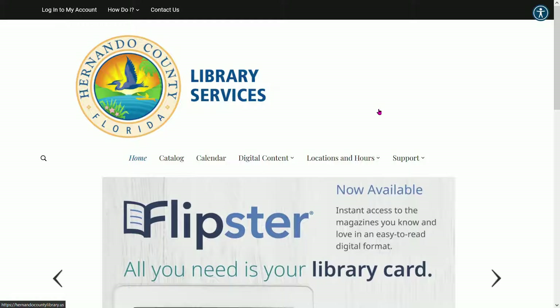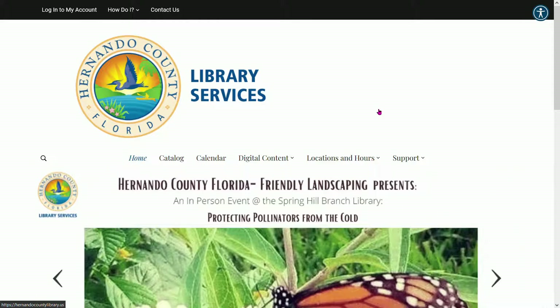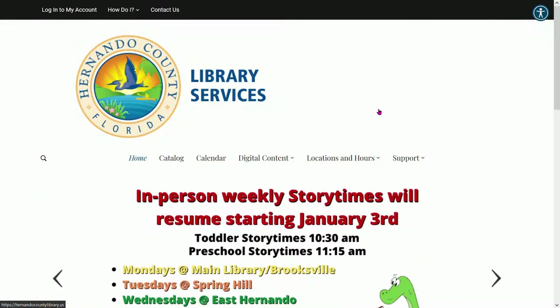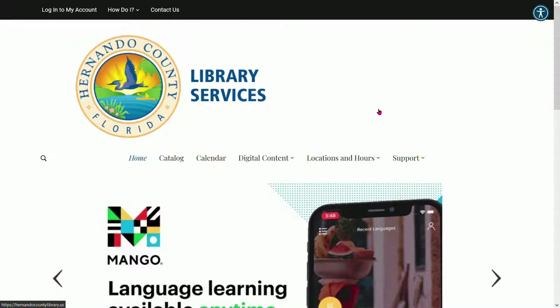Whether you're looking for a new job, a promotion, or just want to expand your skill set, LinkedIn Learning is a fantastic resource. The service is normally $39.99 a month, but with your Hernando County Public Library card, you get it for free.